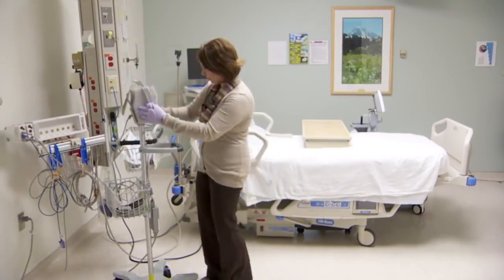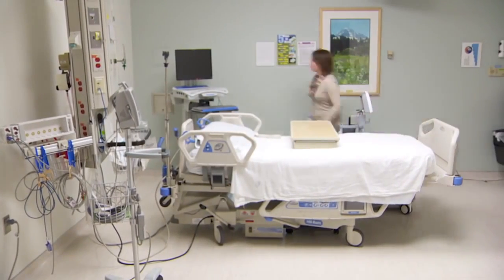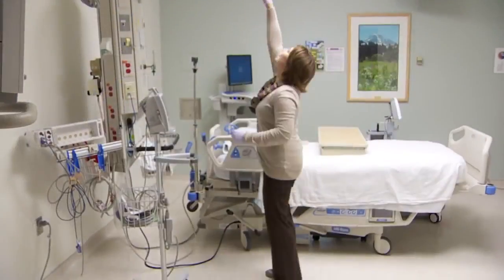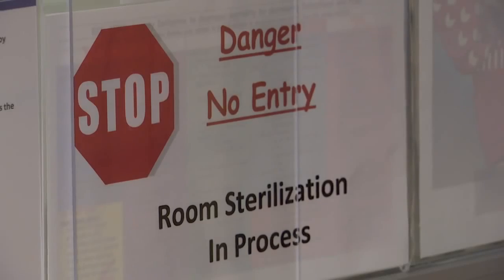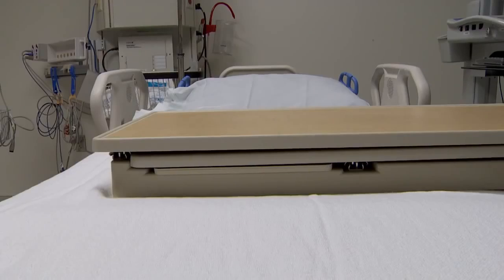One hospital housekeeper typically cleans an ICU room. It takes roughly 45 minutes to an hour depending on the size of the room, getting all those little crevices like the keys on a keyboard, under the bed, dusting high above, and mopping the floor too. Iris can clean a room in half that time, but cleaners will still do their job as usual here. Iris just makes sure the job's foolproof.